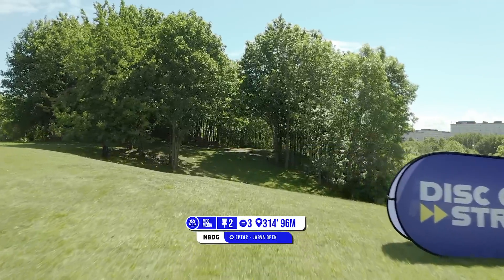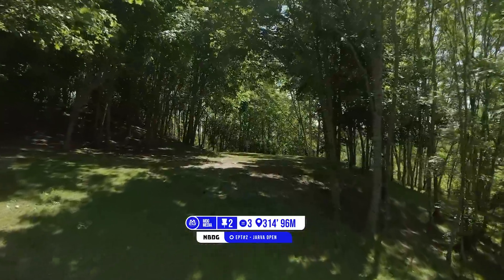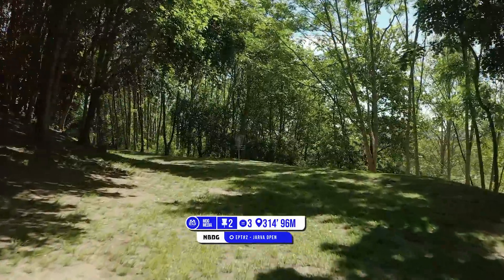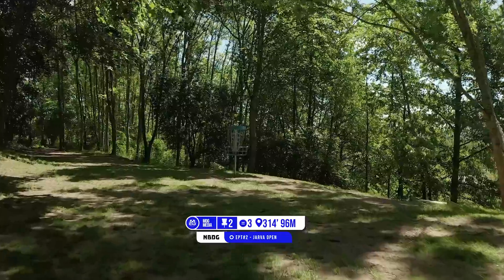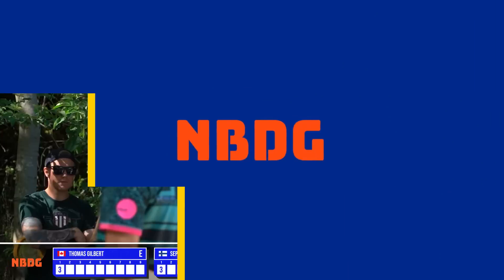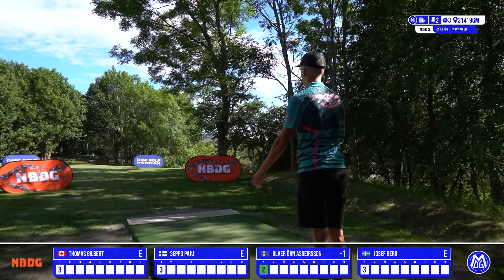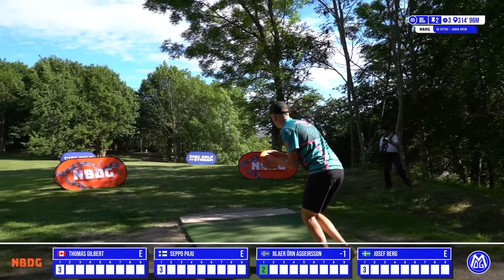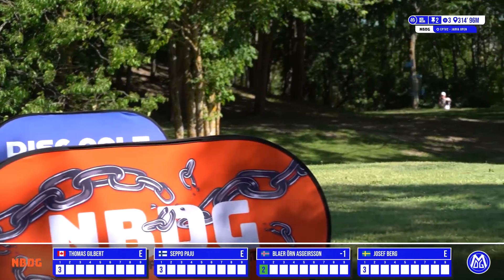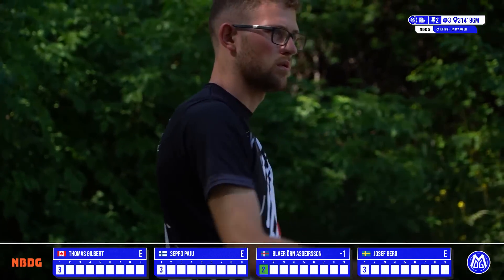Let's bring it into hole 2 — another original hole on the course. Par 3, 96 meters. There's a late tunnel with a low ceiling to hit, but you really have to control the speed on the disc, because right behind the basket is a huge drop-off with trees and bushes. Really can get you into trouble if you have too much speed. We'll see Blair up first with the lone birdie on hole 1 — looked a little early out of the hand, catching the guardian trees at the center of the gap, kicked him straight down though — should have a relatively easy up and down for par.